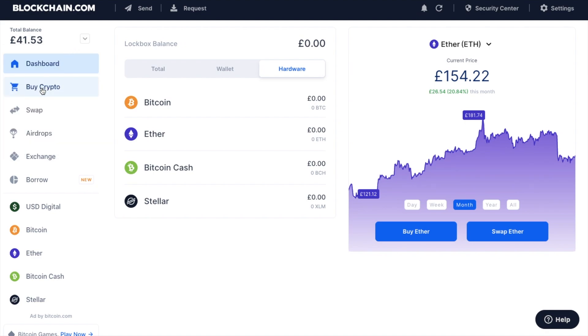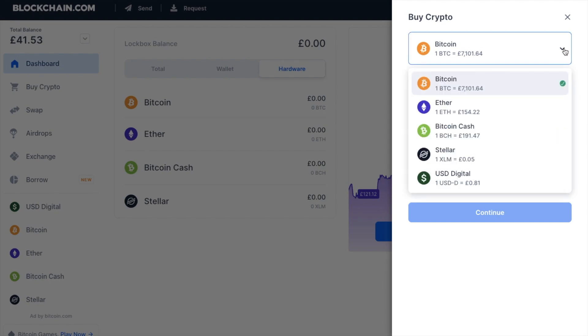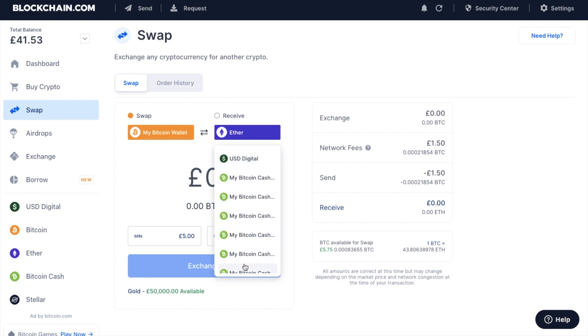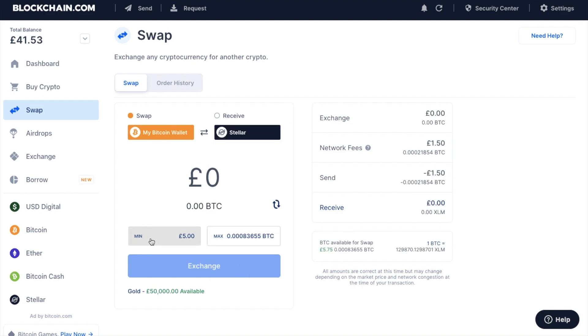So let's take a look at buy crypto. When you click onto buy crypto, a pop-up appears on the right hand side where you can purchase any of their supported coins. If you want to try out a new coin, you could also use the swap feature. This allows you to swap any coins you currently have without ever having to leave the wallet. For example, I may want to swap from my Bitcoin wallet and switch that for Ethereum, USD Digital or Stellar. There's a minimum amount of £5, or you can type in the amount you'd like to swap, and it will give you the conversion in Bitcoin too.